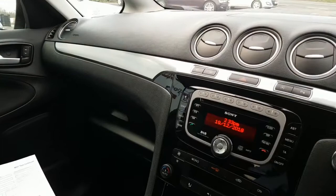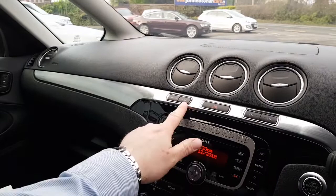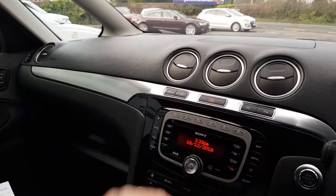Up here you have your front windscreen demister, which is rare. You have a rear windscreen demister in nearly every car on the road, but you also have a front windscreen demister. They're super — you'll get rid of frost off your windscreen within seconds.